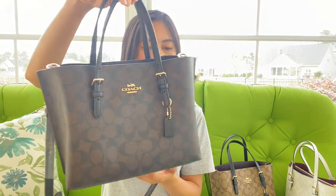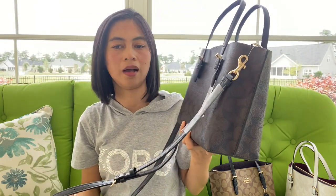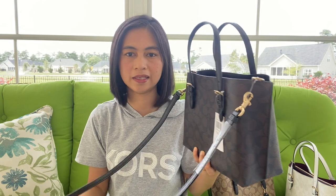I think it's very nice. Like I said, I love handbags that always have the strap, because sometimes I want to use it as a crossbody.